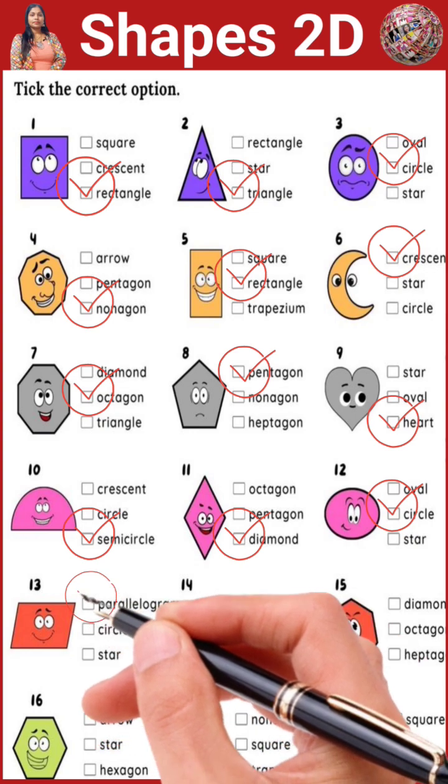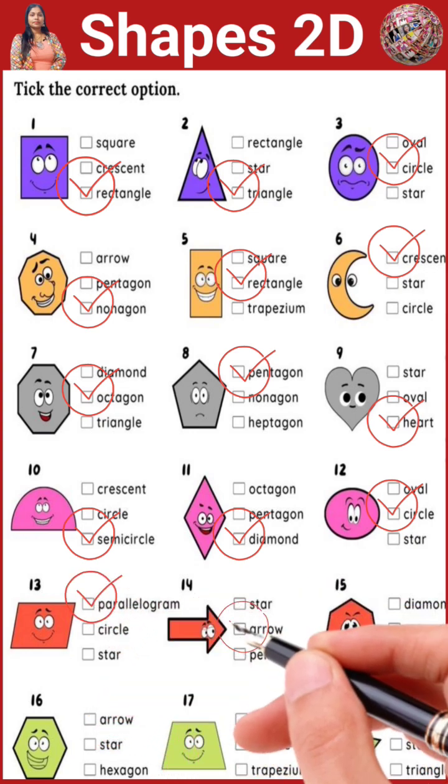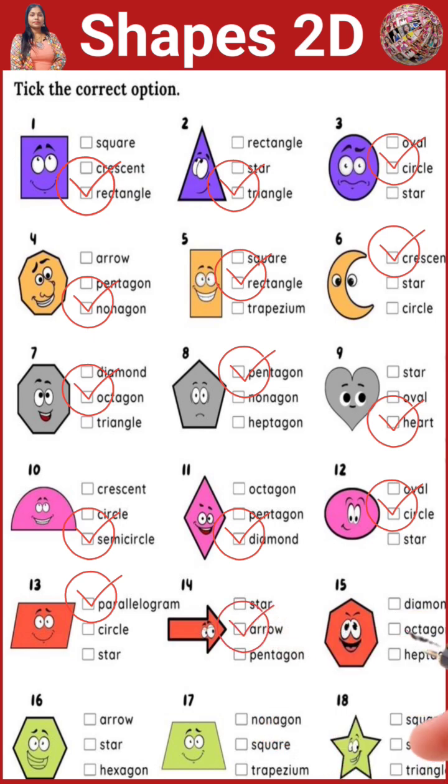This is a parallelogram. This is an arrow. This is a heptagon. This is a hexagon. This is a trapezium.